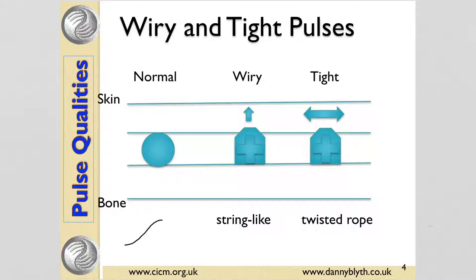If a normal pulse has a nice wave to it, tight and wiry pulses both feel somewhat flattened and hard, lacking a wave. The tops feel hard and rounded off. The wiry pulse feels string-like and hits up against the finger, whereas the tight pulse feels like twisted rope — it either rebounds either side of the finger or feels like it's being pulled in like a taut rope.